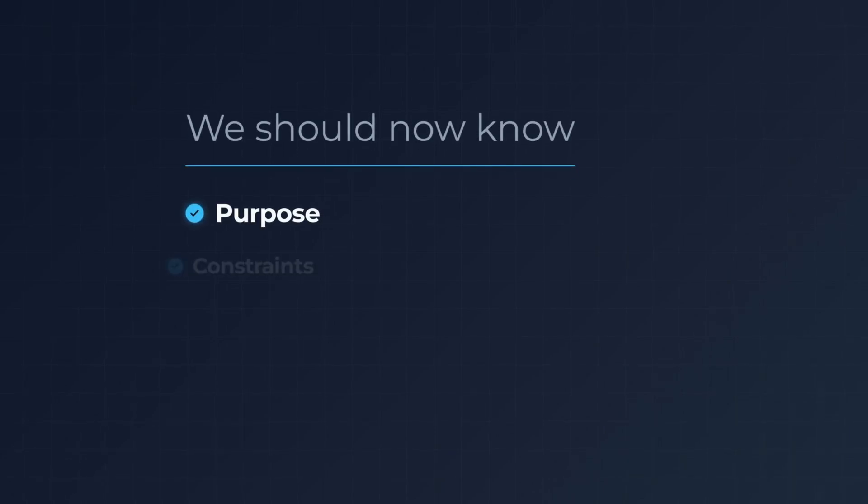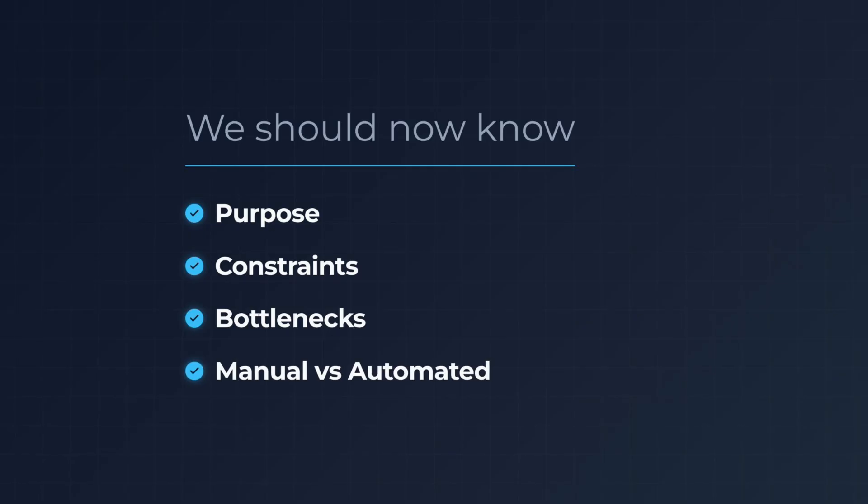Up until this point, you should not have thought about a single tool you can use to build this system, because the requirements inform the tools. Now you should have a clear idea of the purpose, the constraints, the bottlenecks, and the tasks that should remain manual versus the ones that need to be automated. Once we have these, choosing the tools is just an implementation detail.